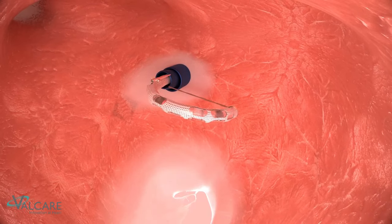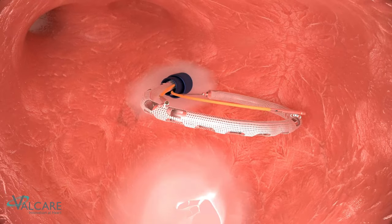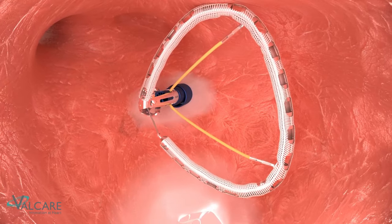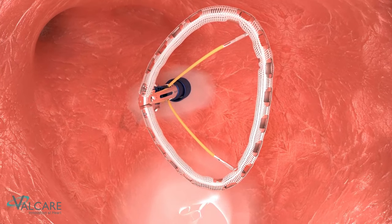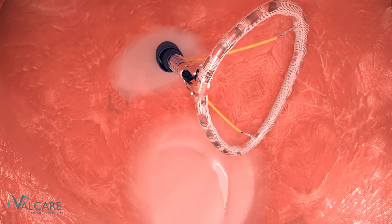The ring is then advanced into the left atrium, changing from its linear configuration within the catheter to form its final D-shaped geometry. The ring ends are then locked together to form the final closed semi-rigid configuration.